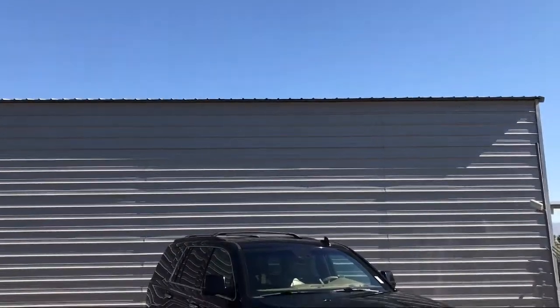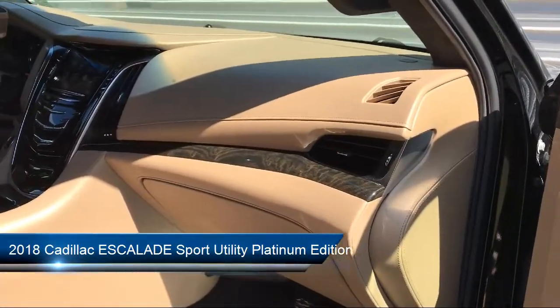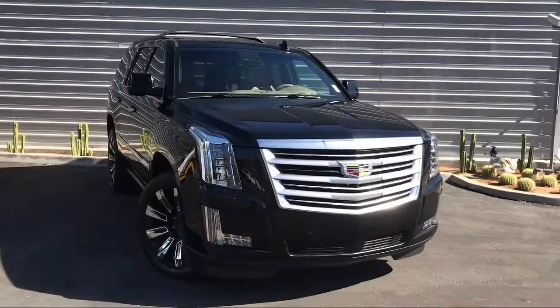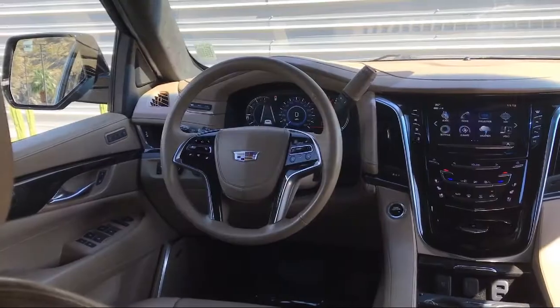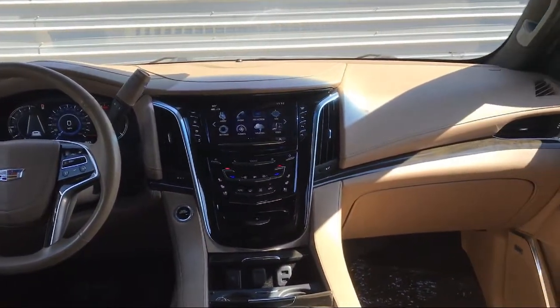It comes equipped with keyless entry, rear spoiler, auto high beam headlamp control, rear view camera, Sirius XM satellite radio, electronic stability control, rear cross traffic alert, leather wrapped steering wheel, theft deterrent system, tire pressure monitoring system, and has less than 35,000 miles on the odometer.